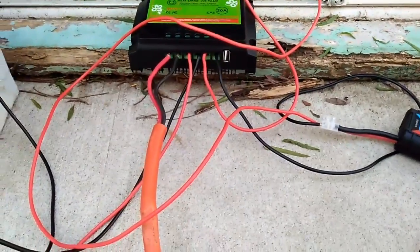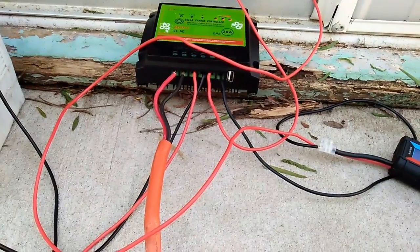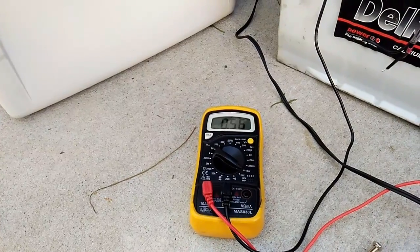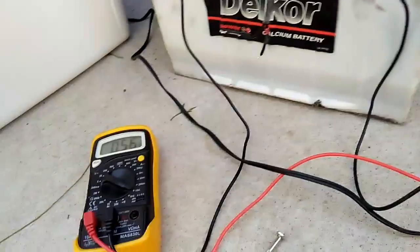It's reporting at the load that it's delivering 12.88 volts and it's sucking out 3 amps. So then the battery is also sucking out 0.56 amps.